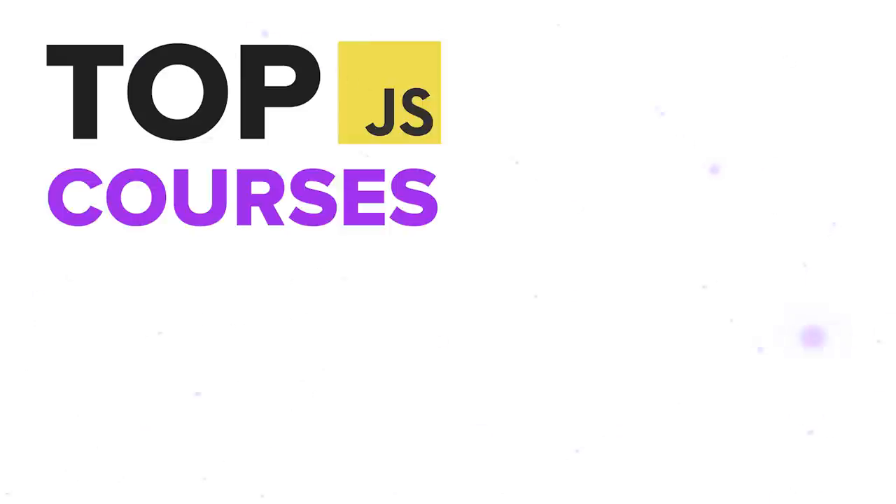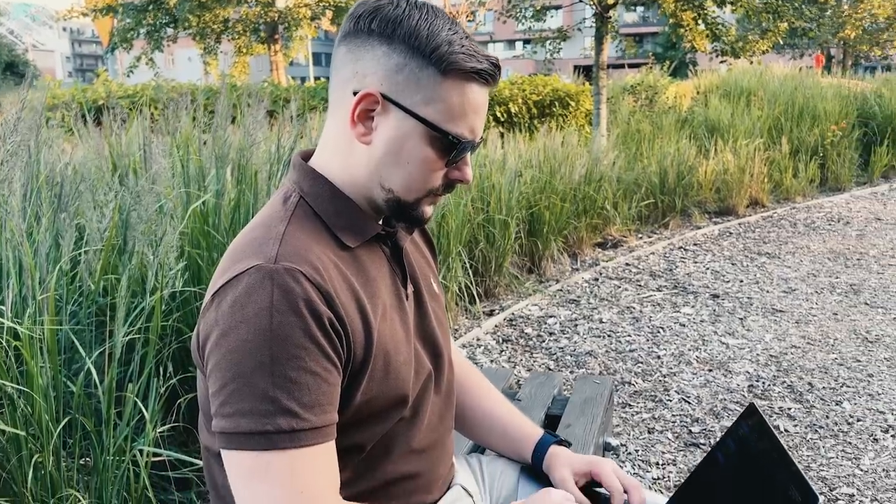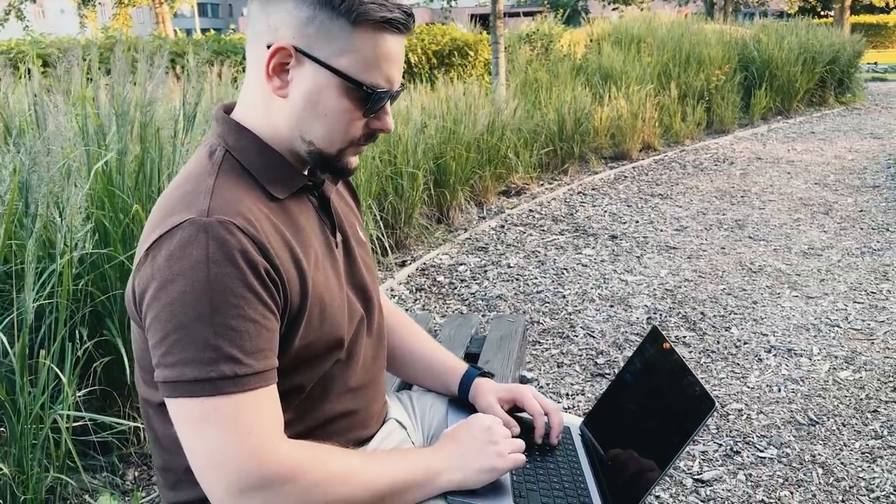What are the top JavaScript courses on Udemy? My subscribers often ask for recommendations on the best courses there. They want me to compare the content, instructors and teaching styles.